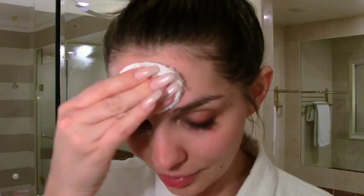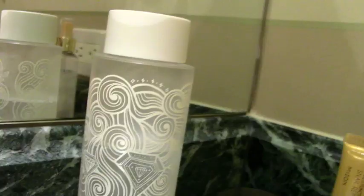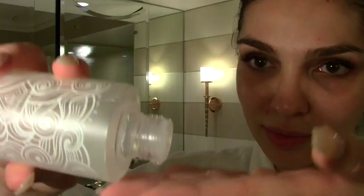The first thing I do is apply toner on the T-zone with a cotton pad. I've been really into this one from Pixie Beauty called Glow Tonic — it's mildly exfoliating and has a 5% glycolic formula, aloe vera, and ginseng. It smells insane. Then I wait for it to dry.